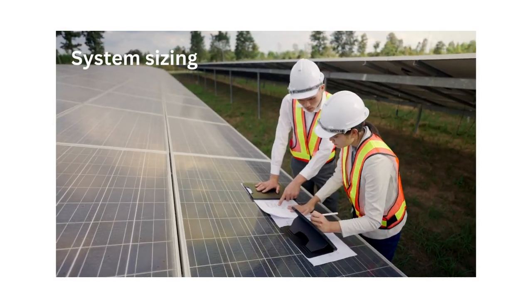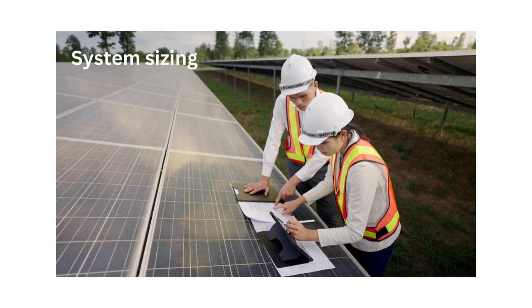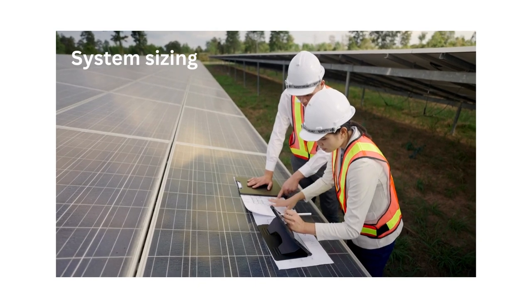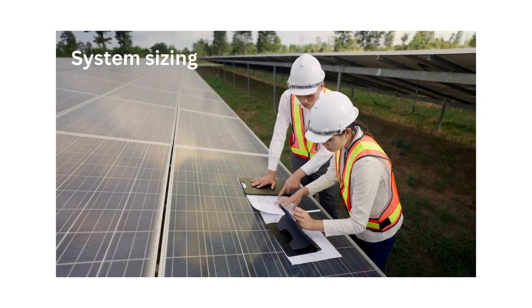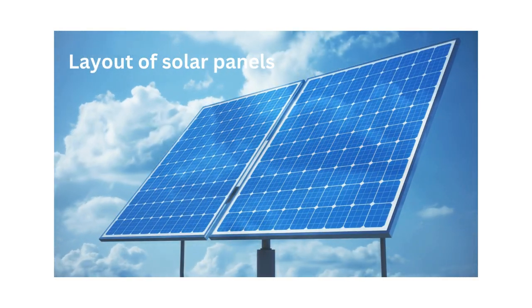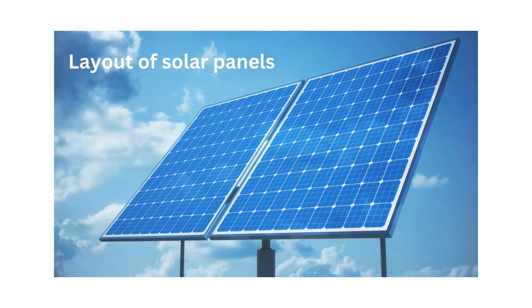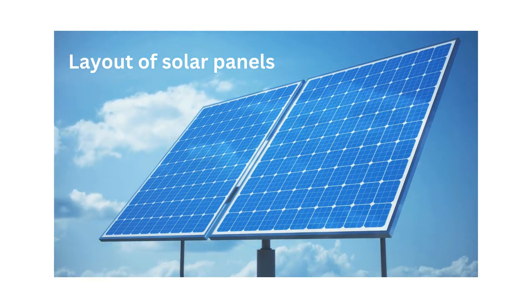System sizing involves determining the appropriate capacity of the photovoltaic system based on energy demand, available land area, solar resource potential and project goals. Layout of solar panels involves designing the layout of solar panels on the site to optimise sunlight capture, minimise shading and maximise energy yield.